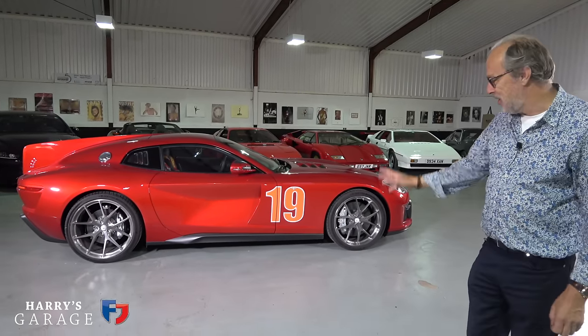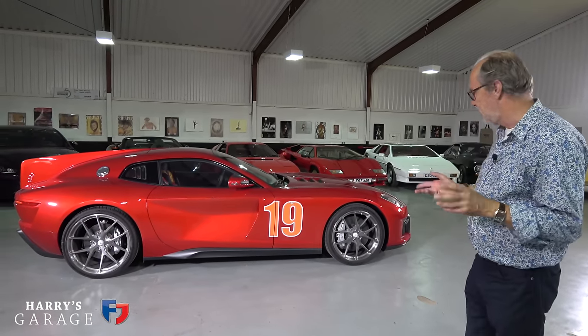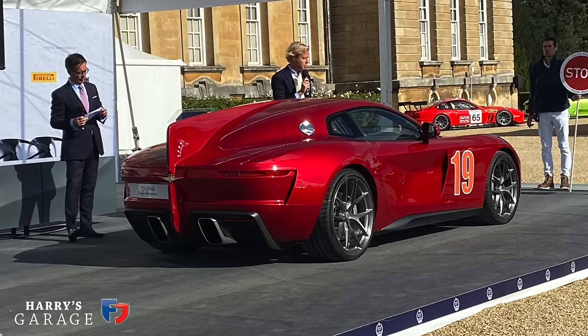Welcome to a new Harry's Garage video. Today I'm really excited about the car we've got in the garage, because this is the Touring Superleggera Aero 3. This model had its world premiere at Salon Privé just a few days ago, and it's just driven from there to spend the night in my garage.